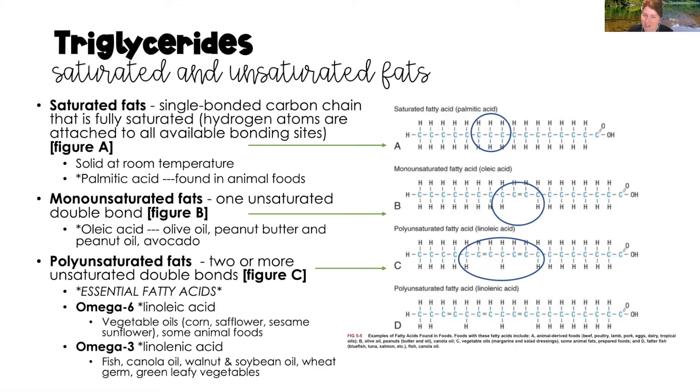Polyunsaturated fats are our essential fatty acids. Omega-6 is linoleic acid, and omega-3 is also linolenic acid. Omega-6 is found in vegetable oils and some animal foods. Omega-3 is found in fish, canola oil, walnuts, soybean oil, wheat germ, and green leafy vegetables.